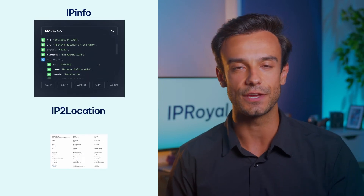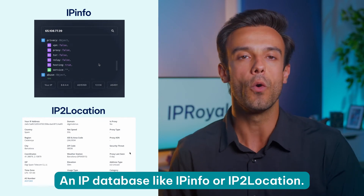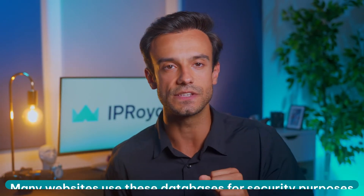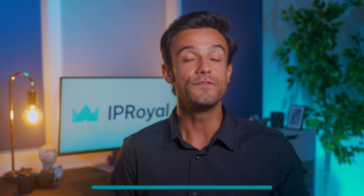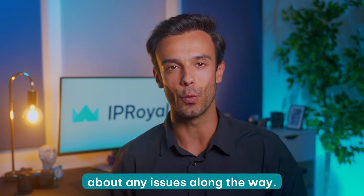With that out of the way, you might want to ensure websites don't detect your proxy. For this, you'll need an IP database like IP Info or IP2Location. Again, visit the website with your proxy turned on and you'll find all the information we mentioned above. Here's the catch though — you'll also be able to see if your proxy is recognized as a proxy. Many websites use these databases for security purposes and block users whose IP addresses are flagged as proxies. If your proxy is not detected, you can use it without worrying about any issues along the way.